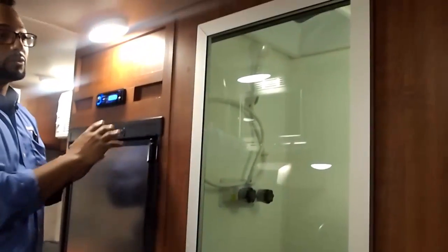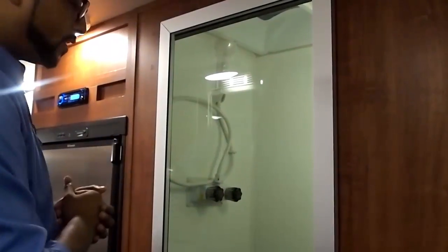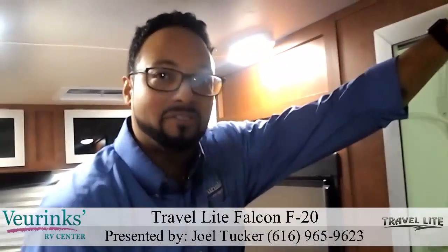Moving on, right across from the entry door will be your wet bath. We have your toilet and shower along with a skylight and vent fan. There's plenty of room in there to handle your business and get ready in the morning.